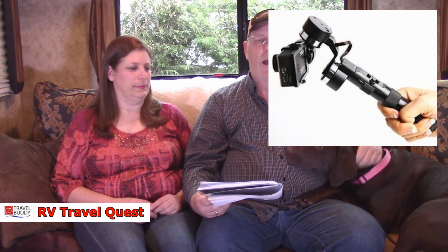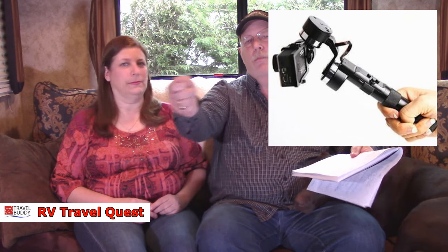We also bought a gimbal for our GoPro. As we were using the GoPro on a monopod stick, I noticed I'm not as steady as I used to be. We're looking forward to doing a lot more photography while walking, and the gimbal will steady our shots. Those aren't cheap — in the $200 range — but since we do so much photography and have RV Travel Quest productions, we really wanted good camera equipment.